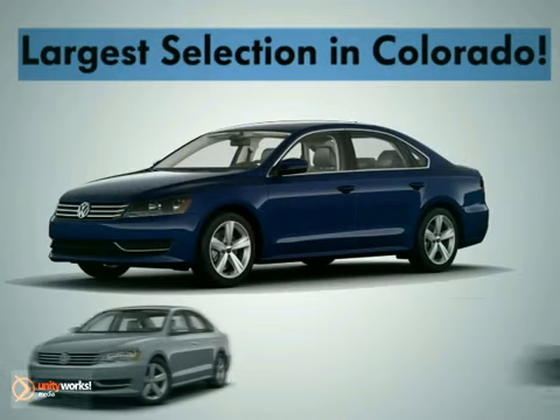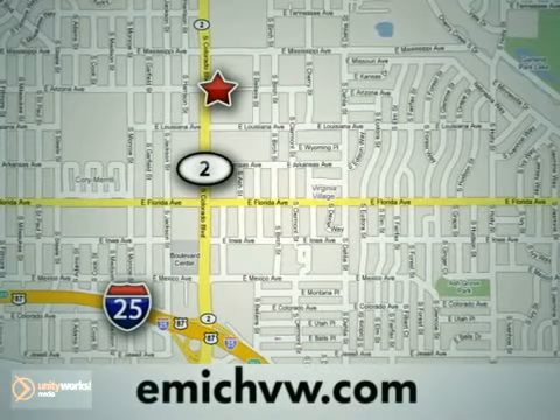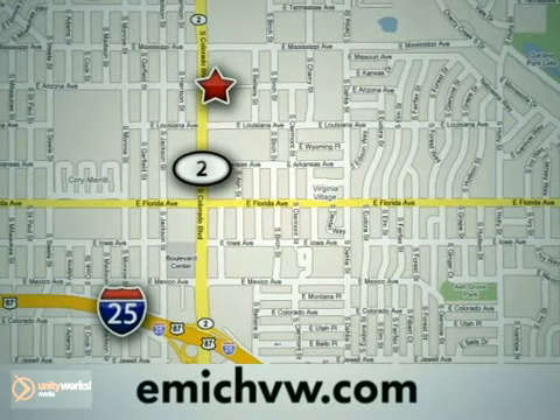At Emick Volkswagen, we have the largest selection for both new and pre-owned Volkswagens in the state of Colorado. We are centrally located at 1260 Colorado Boulevard in Denver.